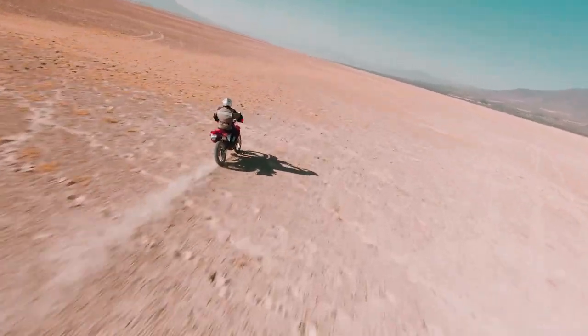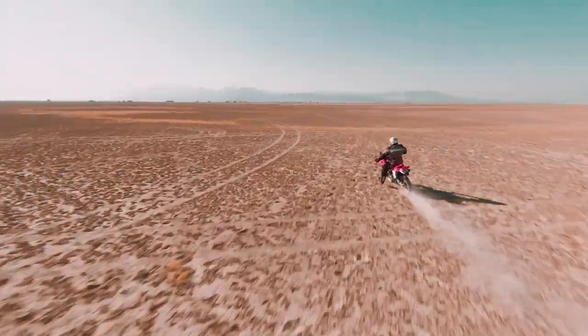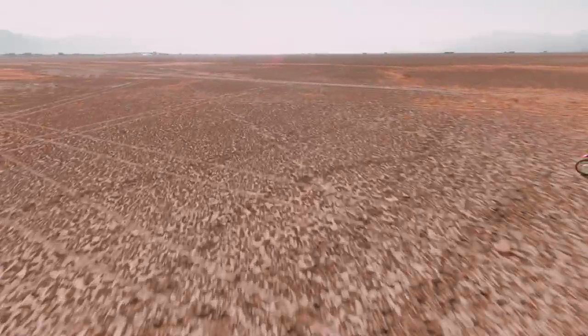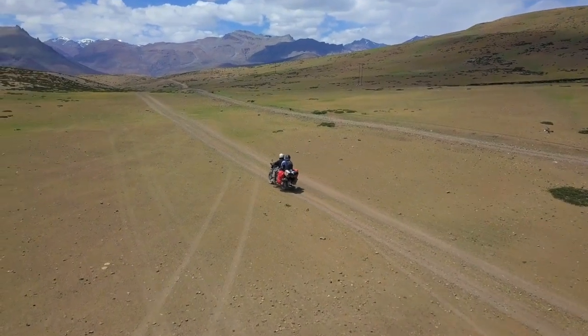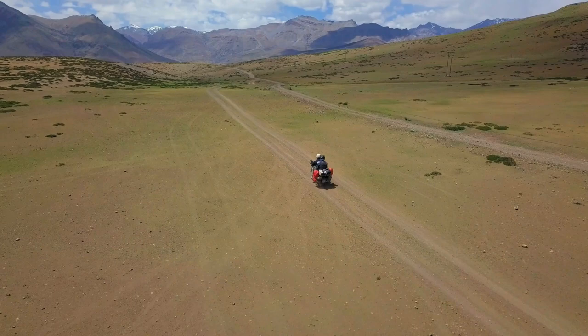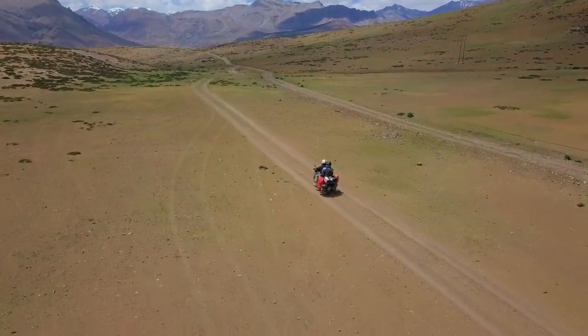Over the years we have the likes of the BMW R1250GS Adventure, KTM 1290 Super Adventure and Triumph Tiger 1200 doing some impressive heavy lifting, while even affordable options like the Royal Enfield Himalayan and KTM 390 Adventure ensure you don't need big power to go further. So it is the mid-to-large adventure motorcycle market that is booming right now.